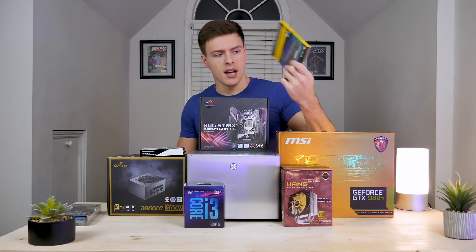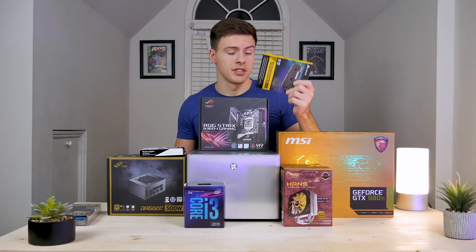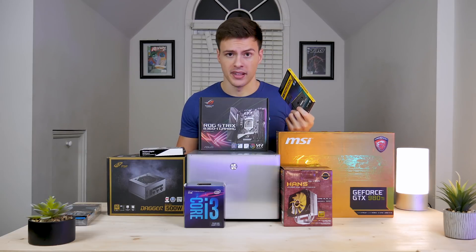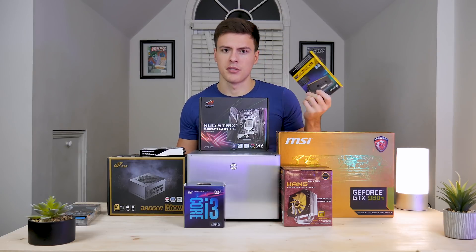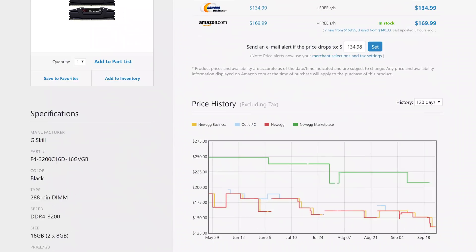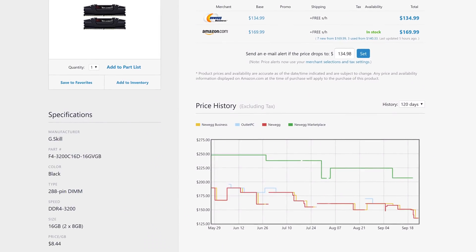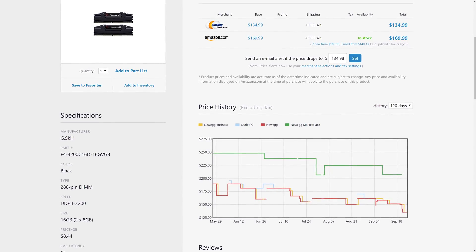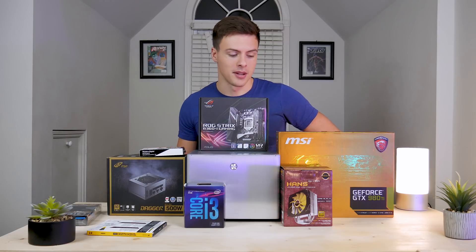The RAM we're using is the G.Skill Ripjaws — it's a 16 gigabyte kit, two by eight gigabytes, and it's around $154. RAM prices are going down, so if you can catch a sale on these, you can get something pretty decent in terms of price to performance compared to what it was a couple of months ago.